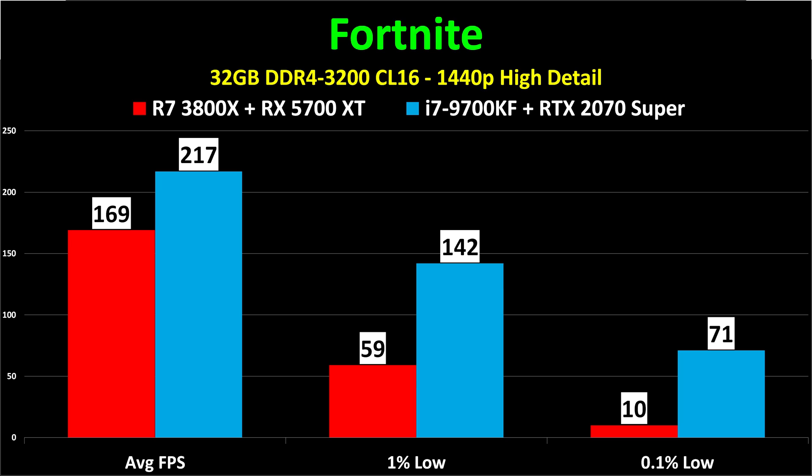169 frames per second average on the Ryzen 7 3800X versus 217 frames per second average on the i7-9700KF. Yes, there were a few places where the i7 was in the snow and it made a difference, but watch the bits of footage before that — Intel was still faster. Look at the 1% low: 59 versus 142. That's not even close. This just demonstrates a game that loves Intel CPUs. If Fortnite is your jam, Ryzen's fine, but Intel is better.